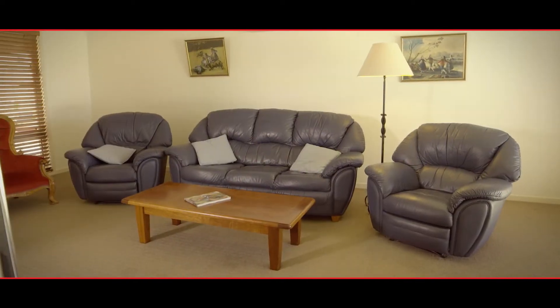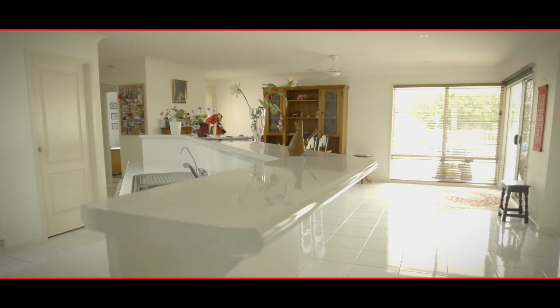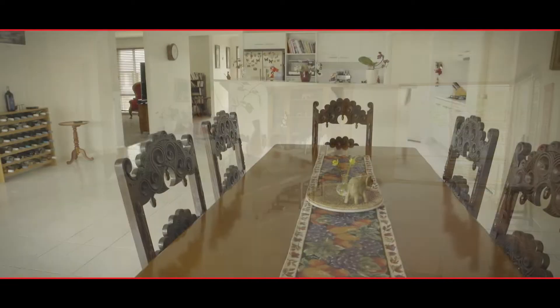Inside, off the hallway to the right, is a large carpeted lounge room. The hallway then leads into the open-plan north-facing living room and kitchen.